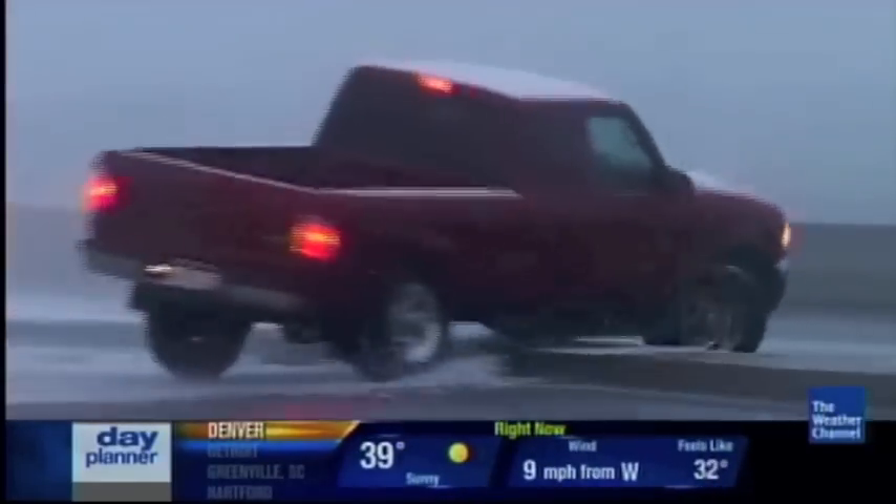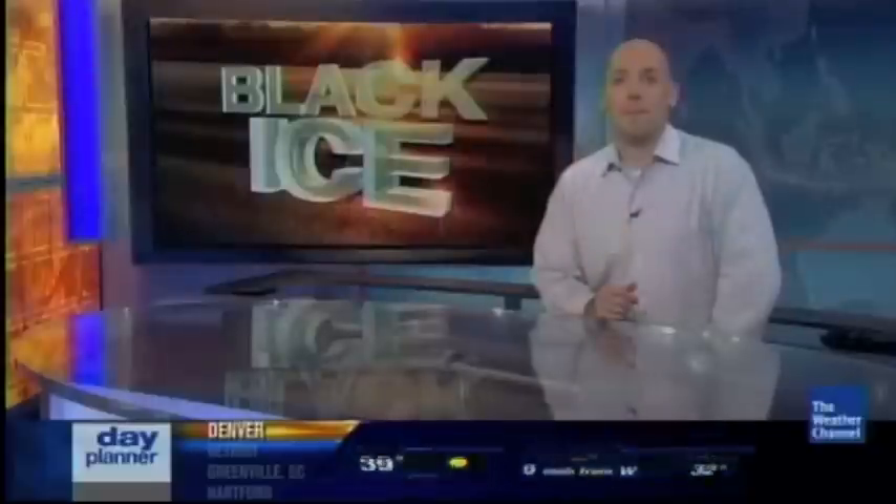I'm meteorologist Derek Fisher, The Weather Channel. I've seen people try to drive with just that little window cleared off and then that whole sheet of snow comes off and hits the car behind them — that's trouble too.